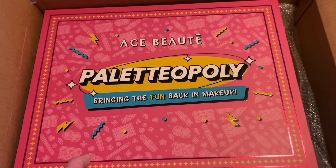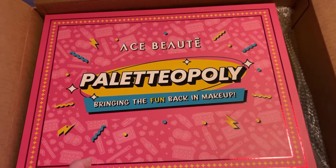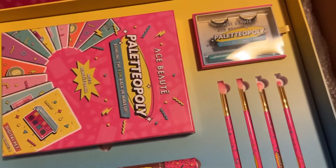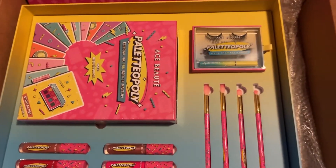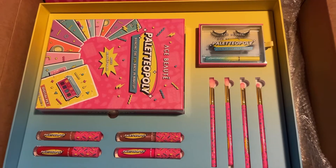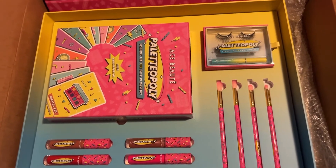I got this in PR today. This is the Ace Beauté palette — bringing the fun back into makeup. Look at everything I got, it looks so beautiful. I want to say thank you to Ace Beauté for the opportunity to be a brand ambassador for them. I love this package, I love it so much.